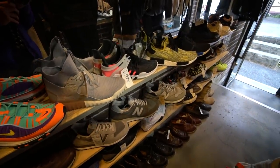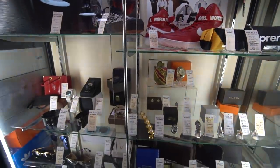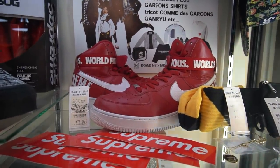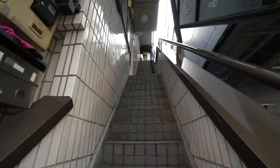Here's a look at the sneaker selection on the first floor. The most heat they have here would have to be the Supreme Air Force 1 — they still have these, they were here last time in April or May — 80,000 yen for those. Now heading up to the second floor.